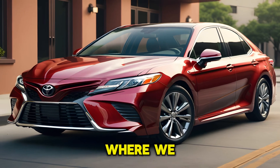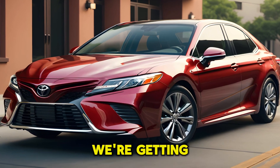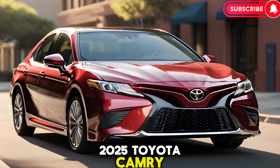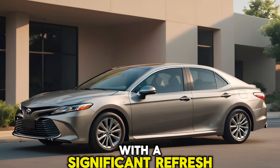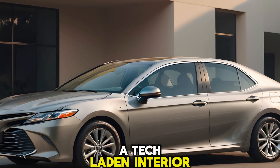Welcome to Car Updater, where we dive into the latest and greatest in the automotive world. Today, we're getting a first look at the much-anticipated 2025 Toyota Camry. This iconic sedan enters its ninth generation with a significant refresh, boasting a stylish new design, a tech-laden interior, and a focus on hybrid efficiency.